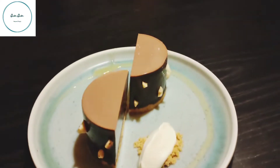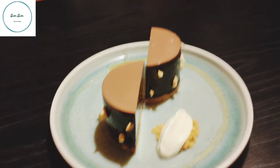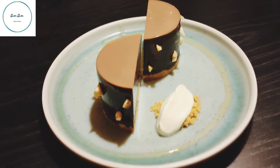Last dessert item: chocolate and hazelnut brown mousse. There are a lot of restaurants here — I think it's really great to enjoy the food.